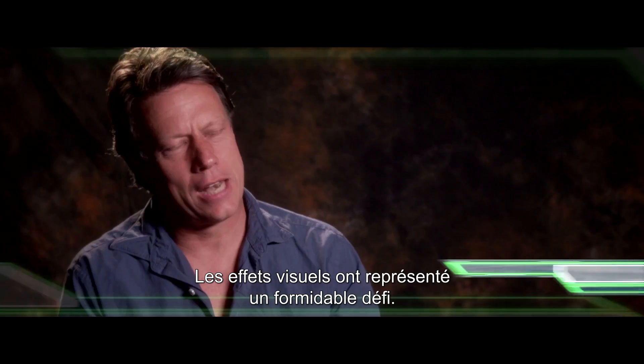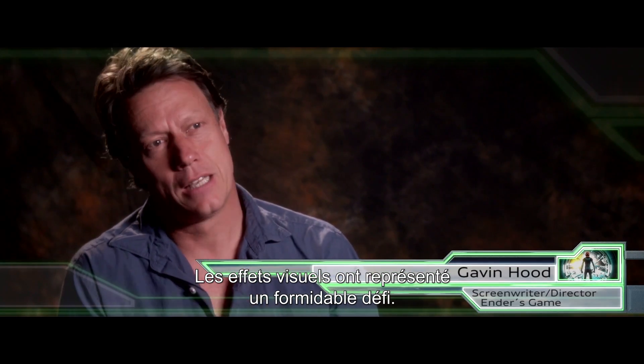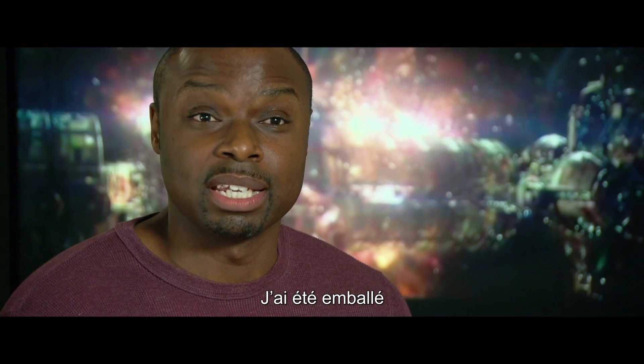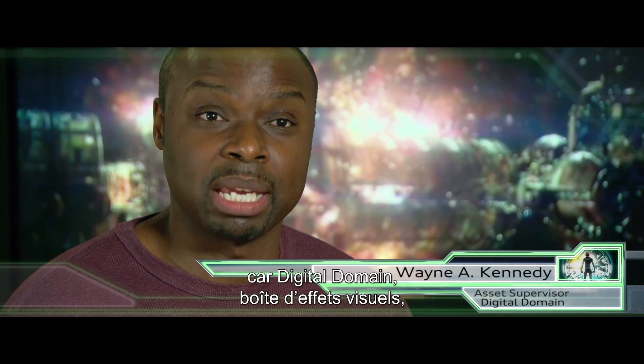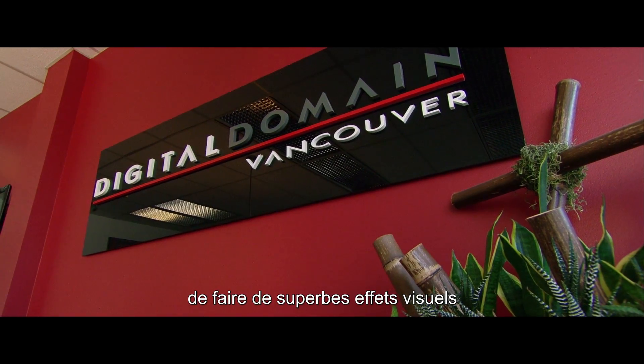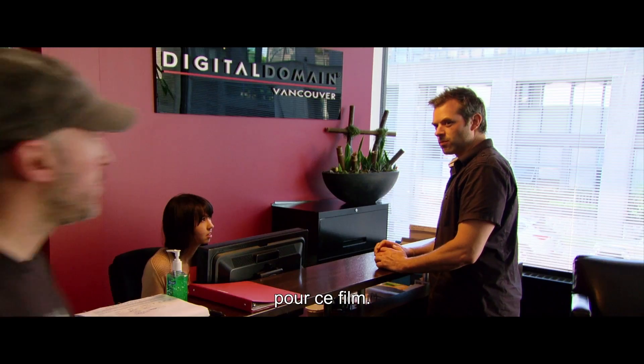One of the most exciting challenges on this movie was obviously the visual effects. You've got a massive challenge here. Ender's Game — I was really excited about that because Digital Domain, which is a visual effects house, has an opportunity to do some great VFX for this movie.